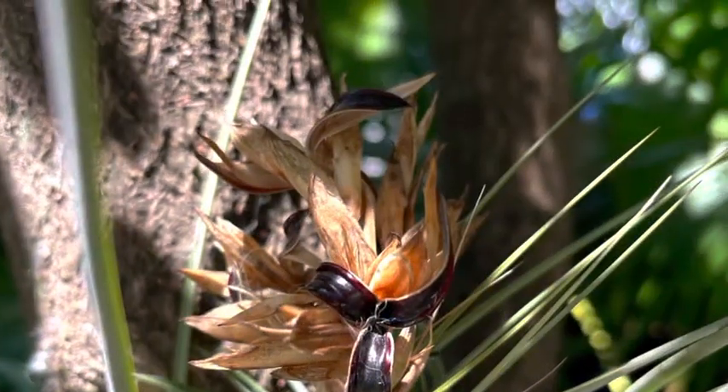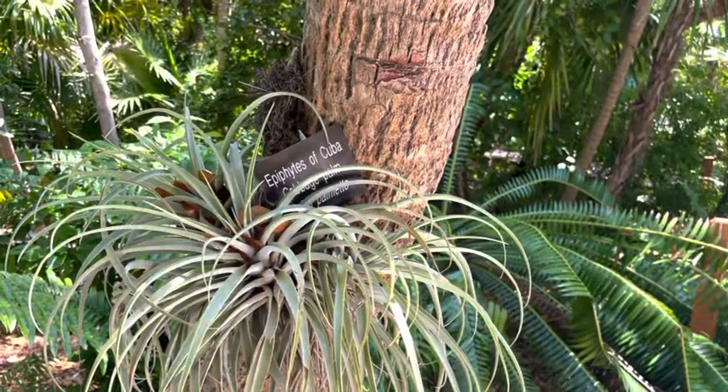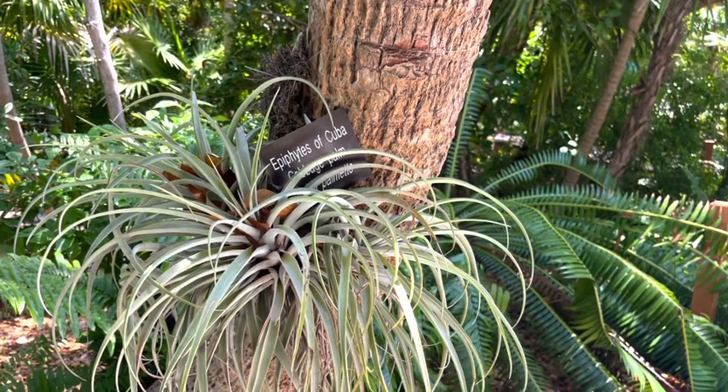You can find more of these plants at our garden at AudioTour Stop 4 in the courtyard, as well as throughout our garden.